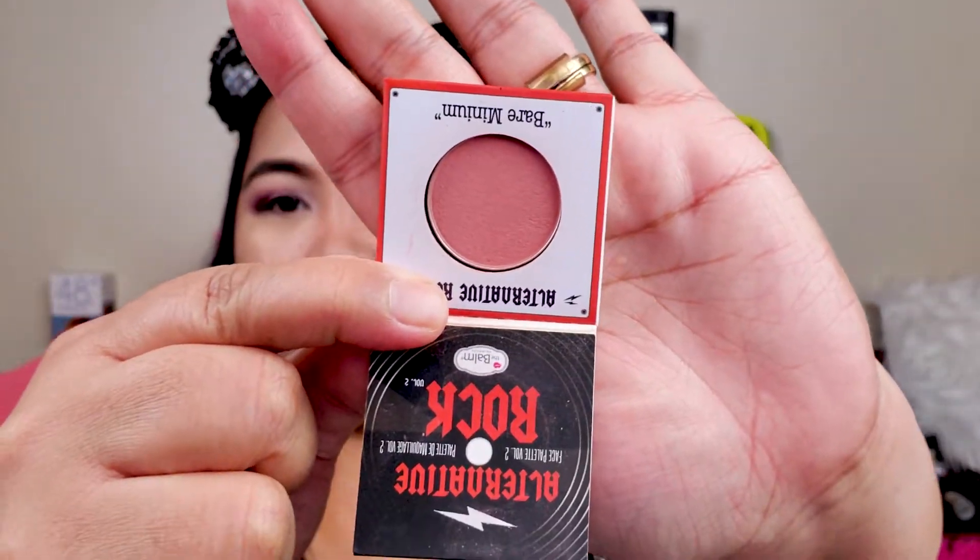For blush I will use Alternative Rock by DeFalm. This is the color — yep, it's a blush. It looks so red on camera but in person it's not. You want blush? There you go! Don't worry, we're going to fix that. Why is it so red on camera?